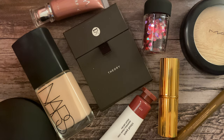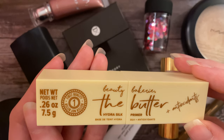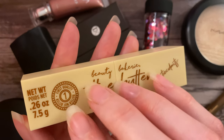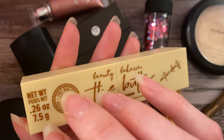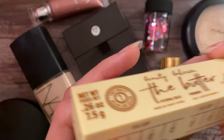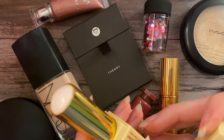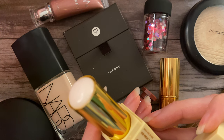For primer, I'm going to be wearing the Beauty Bakery The Butter Hydra Silk Primer. Isn't this just the cutest packaging? It looks like a stick of butter. This is a stick primer — you can just twist it up. Basically this will just kind of smooth out my skin and create a smooth base for my foundation.